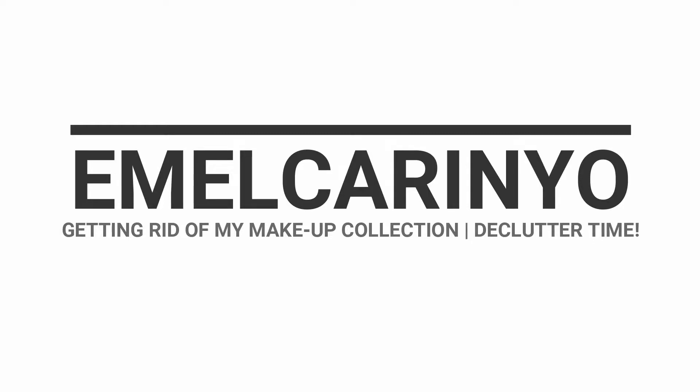Hi guys, welcome to my channel, this is Emil Carino here. Tonight, it's about eight or nine o'clock and I have decided to randomly go through and get rid of my makeup collection. This video was inspired by Kyra, and in her video called 'How to Minimize Makeup the Easy Way,' she talked about getting rid of old and expired makeup, keeping it basic and simple, and how much it benefited her — from saving money to keeping things simple.